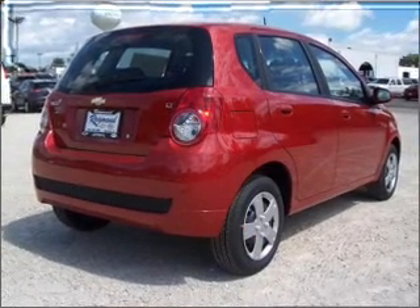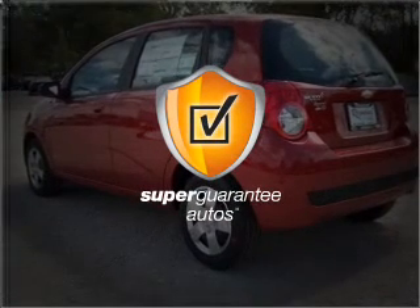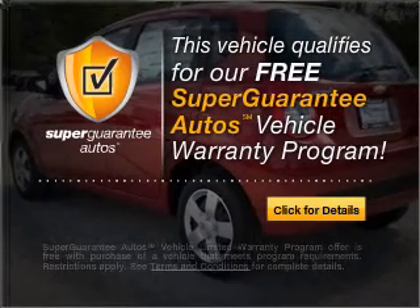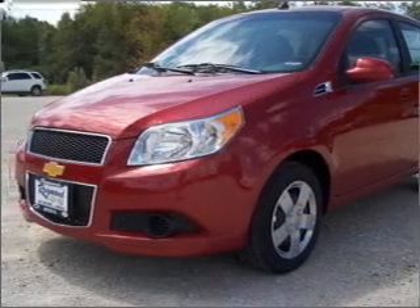With an efficient four-cylinder engine connected to a manual transmission that'll keep you in touch with your vehicle, this vehicle qualifies for our free Super Guarantee Autos Vehicle Warranty Program. Buy a vehicle and get a free warranty from us, only at everycarlisted.com.